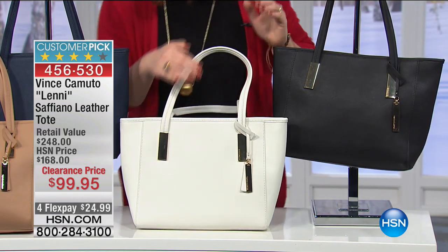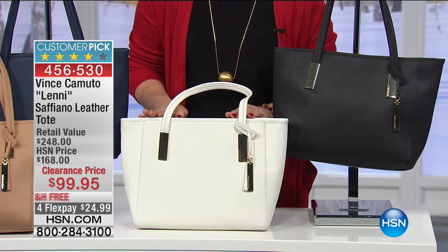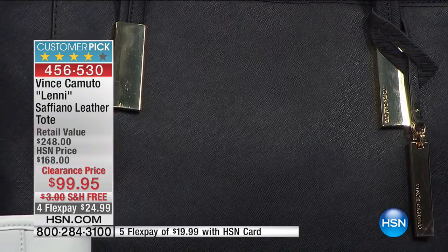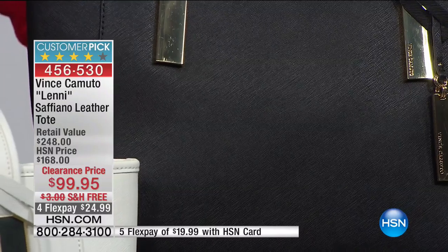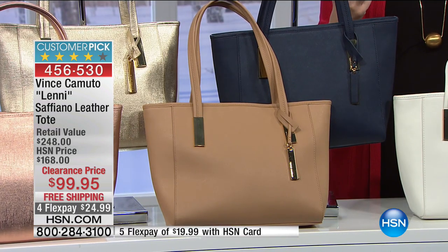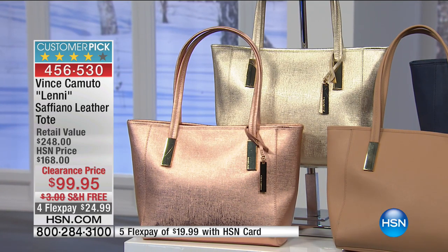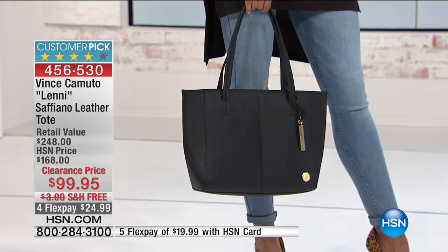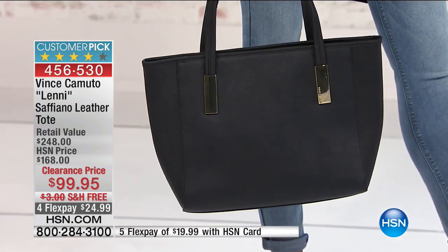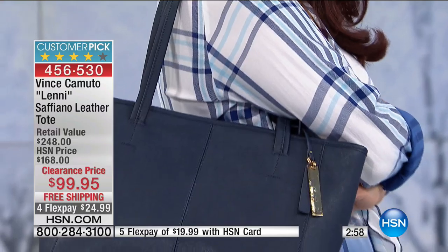Since 1913, it is an iconic look in top-of-the-line leather handbags. It has this cross-hatch look where it's like crossed. Beautifully crafted. Look at the hardware. Look at the size. Sometimes a tote can be overwhelming - sometimes it can just be so big it doesn't work for all of us. I personally feel this is a universal size. From $248, we are taking more than 50% off of retail value. We've got free shipping. We've got four flexible payments of $24.99.